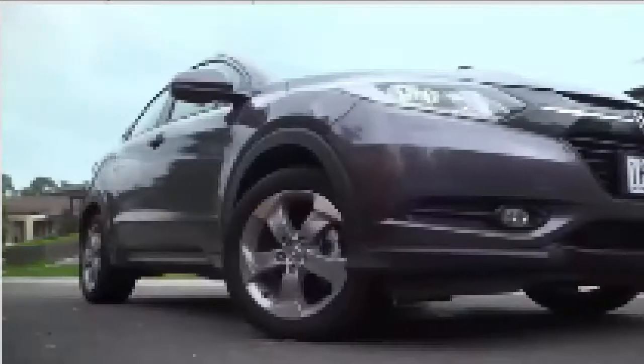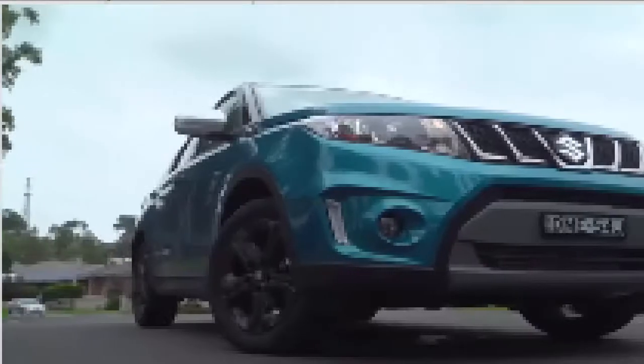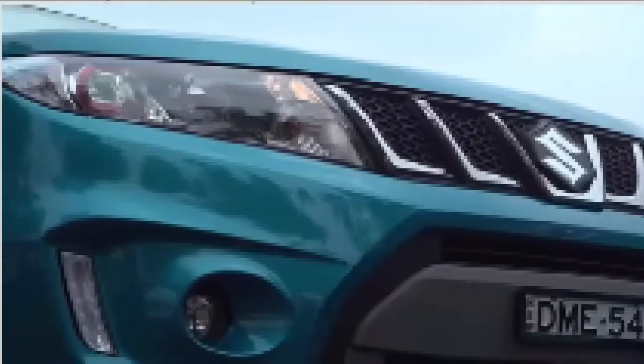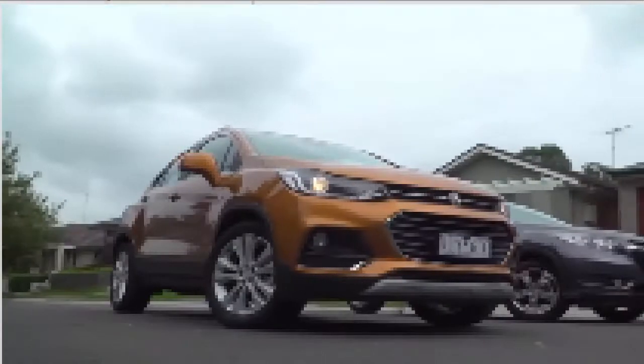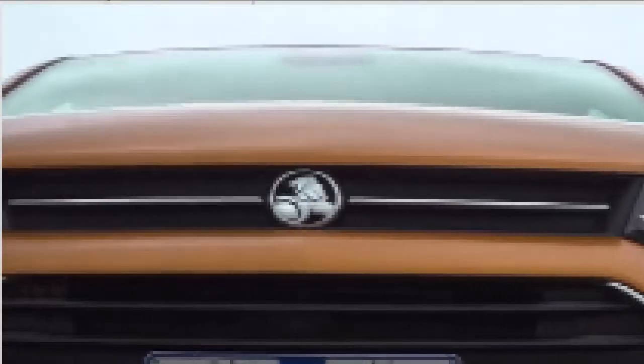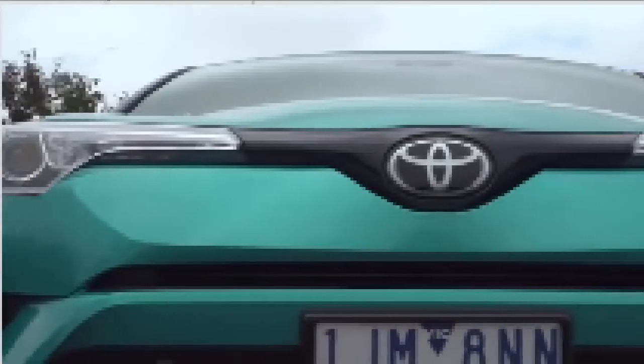The Honda HR-V was an instant hit thanks to its space and friendly driving style, while the Suzuki Vitara is our Car of the Year class winner with good reason. More recently Holden has stepped things up with the revised Trax, which now gets a Chevrolet-inspired nose and a much fresher interior. Then there's the Toyota CH-R, which is looking to shift small SUV thinking.